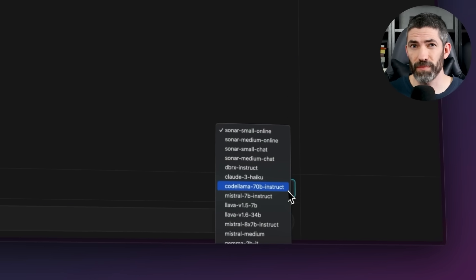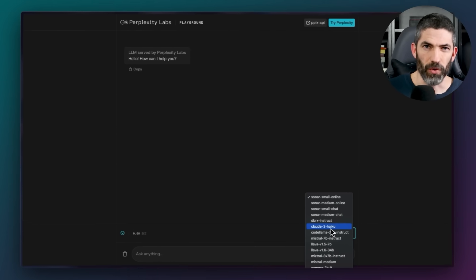I use Perplexity on the web and the mobile app every day. There are some really nice additional benefits in the paid version, like access to different advanced LLMs — you can switch between GPT-4, Claude, Llama, and Mixtral. But the free version is amazing too. Perplexity is the first place I go when I have a question, before Google, before ChatGPT, or anywhere else.